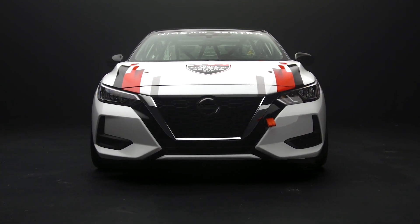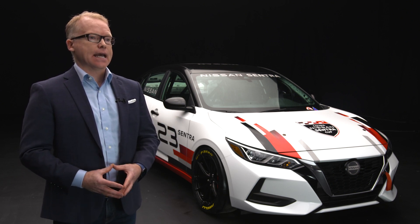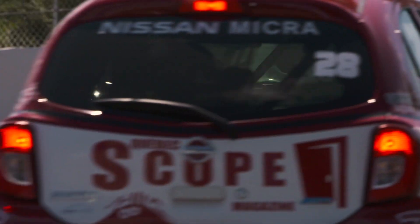For the past six years through the Micra Cup, we've cultivated a motorsport organization that has a unique family atmosphere, consisting of passionate individuals focused on a common goal. At Nissan, we say that our goal is to enrich people's lives. Well, the Micra Cup Series has done just that.